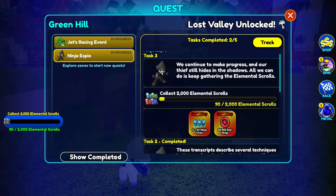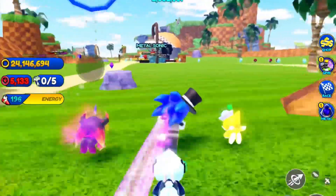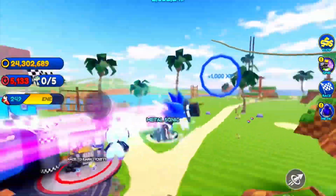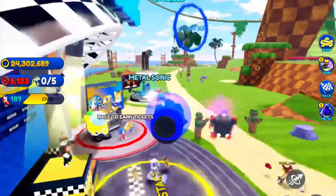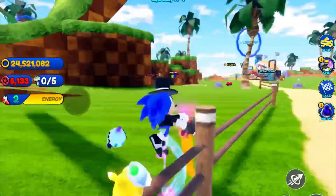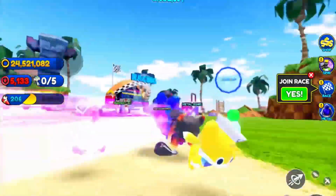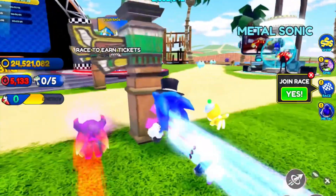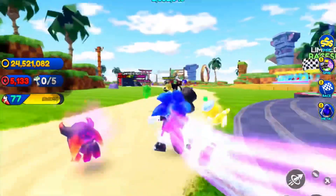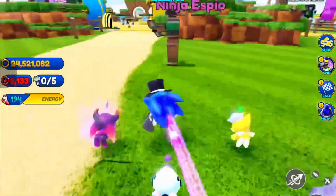We've got a couple of updates that have been going on here. One of them is Classic Sonic's Return. First was Normal Classic Sonic, which is pretty cool because he makes this beeping sound when he jumps. And he's much better than Normal Classic Sonic, though it kind of gets annoying after a bit. There's also Tuxedo Classic Sonic, Ray Suit Classic Sonic, and Ray Suit Classic Tails. That's pretty cool. And I'm going to show you what the update is today, which is Ninja Espio.